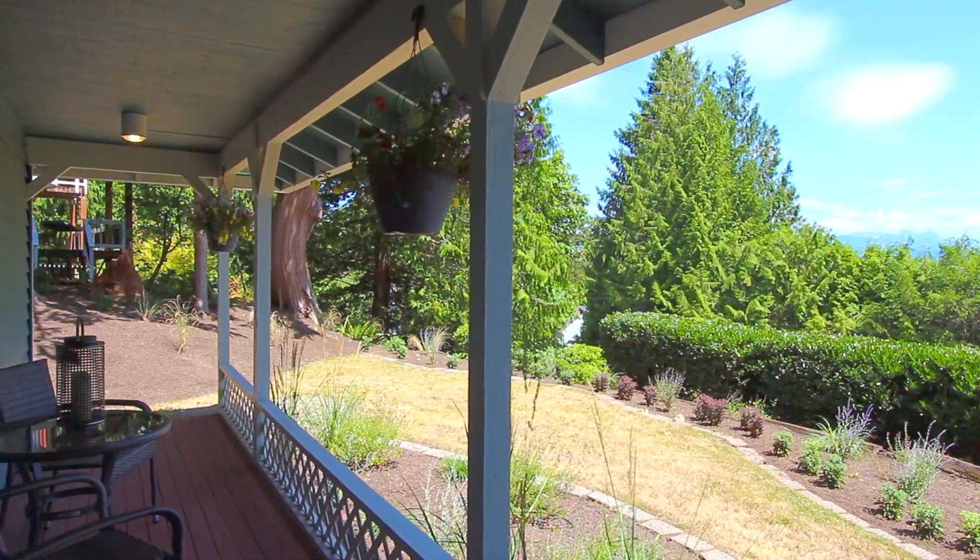You will be sure to enjoy the front porch and all the wonderful things this home has to offer.